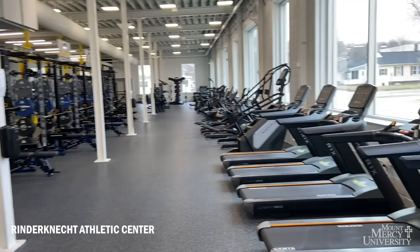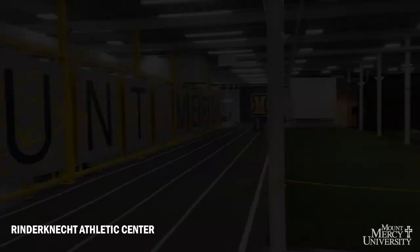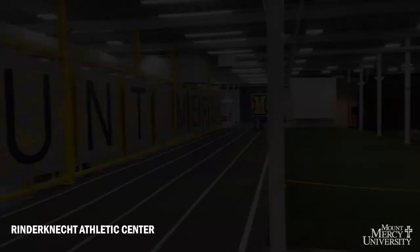Across the street is the Renderneck Athletic Center, also known as the RAC, built in 2019. The RAC is our indoor cardio and weight training facility that also homes our athletic trainers. The RAC also features an indoor track, batting cages, and a putting green for our students to use.